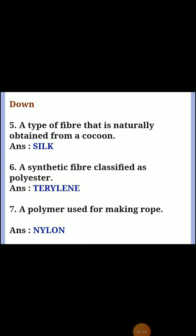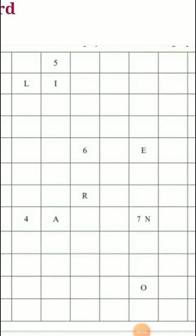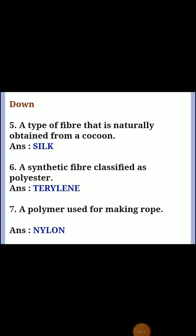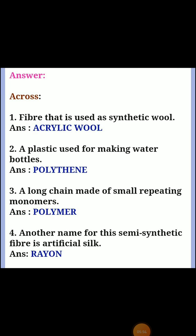Crossword answers: 5th one — synthetic fiber classified as polyester, answer Terylene (T-E-R-Y-L-E-N-E). 6th one — answer Nylon (N-Y-L-O-N).